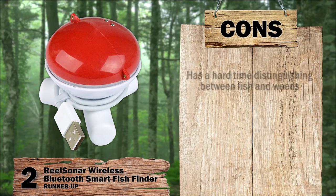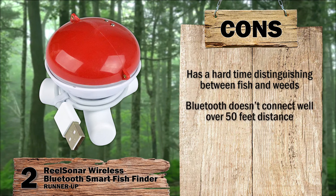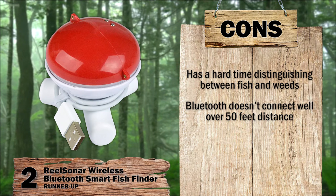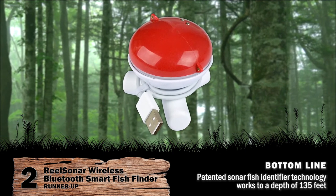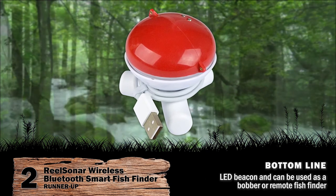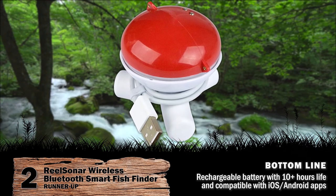However, it has a hard time distinguishing between fish and weeds, and Bluetooth doesn't connect well over 50 feet of distance, which is an issue for bank or shore fishers who cast out well over 150 feet. Bottom line: patented sonar fish identifier technology works to a depth of 135 feet; LED beacon and can be used as a bobber or remote fish finder; rechargeable battery with 10-plus hours of life and compatible with iOS and Android apps.